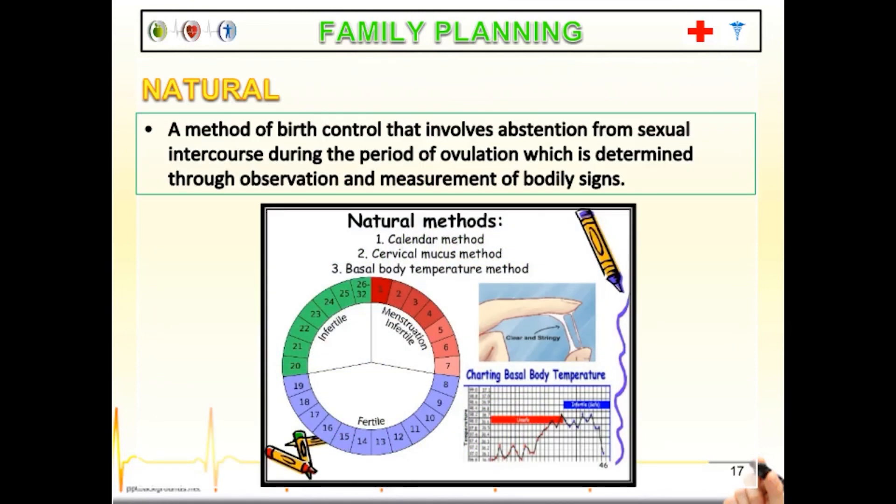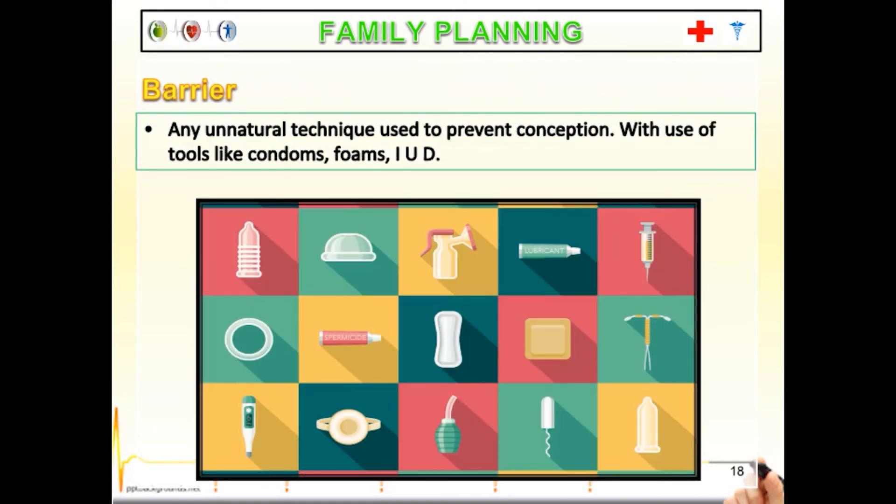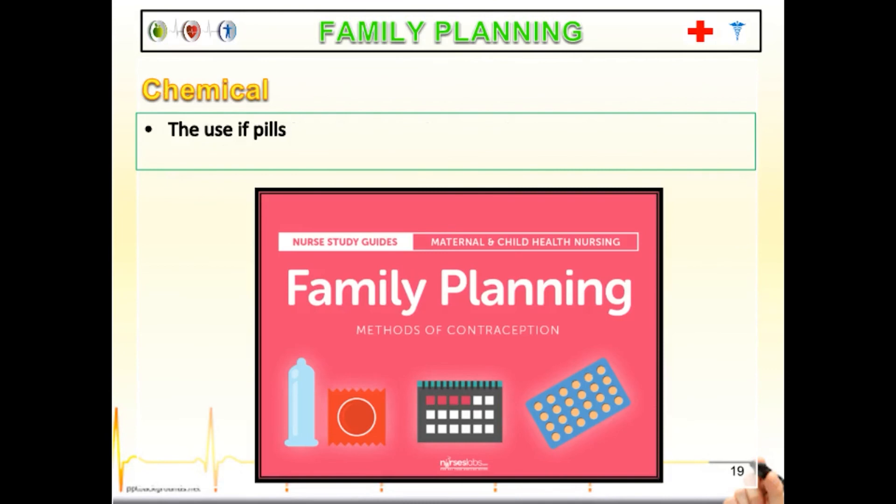To control pregnancy and avoid rapid population growth, family planning is the solution. We have several methods. The natural method involves abstaining from sexual intercourse during the period of ovulation, which is determined through observation and measurement of bodily signs. Another method is the artificial barrier method — any unnatural technique used to prevent conception. The tools used include condoms, foams, and intrauterine devices, or IUD. For the chemical method, pills are used to prevent impregnation.